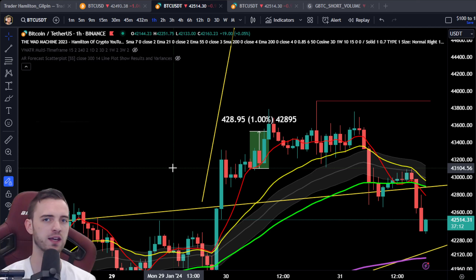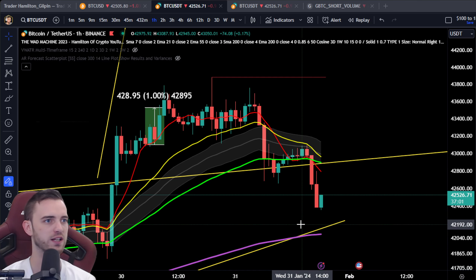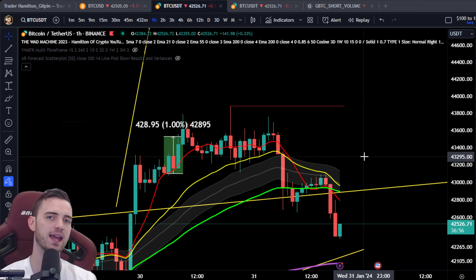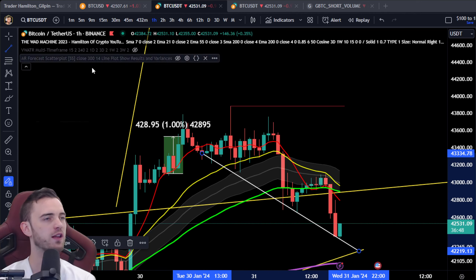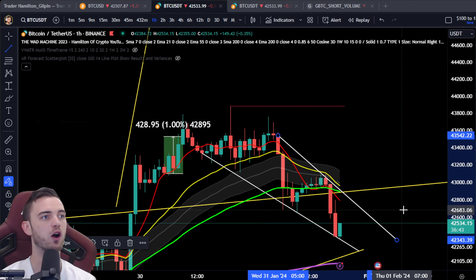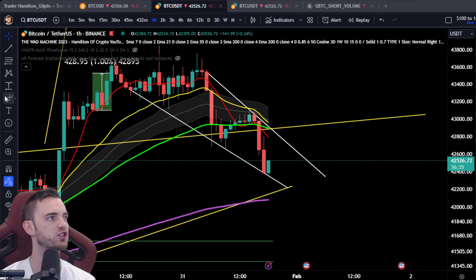Bitcoin does look like it wants to pump up here. We've got quite a lot left in this hour, so this could just be another dirty wick and then we head down to around 42.1. What am I looking for next? What is the next edge in the market? I've been trading for six years and was taught by professional traders — they were my mentors. There are some beautiful edges arising if we can get this wedge we're looking at.